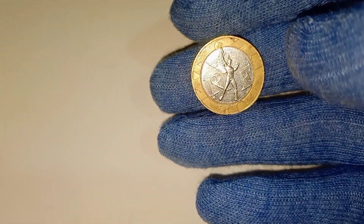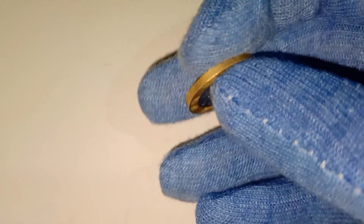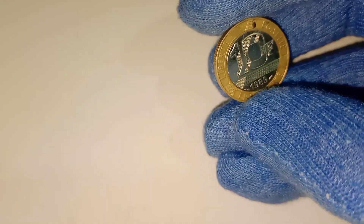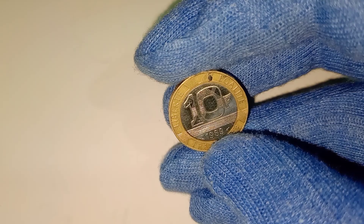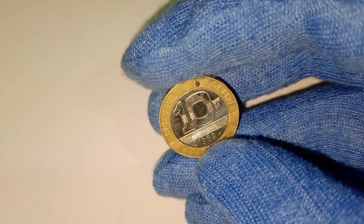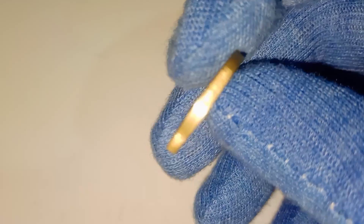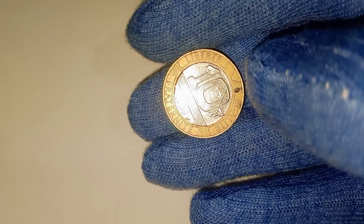The 1989 10-franc coin is a marvel of design and history. Let's start by examining the physical details of this intriguing piece. This coin, made from a combination of copper, nickel, and aluminum bronze, boasts a bimetallic composition. It has a diameter of 20mm and a thickness of 2mm, weighing 6.5 grams. These dimensions make it both visually appealing and distinct to the touch.